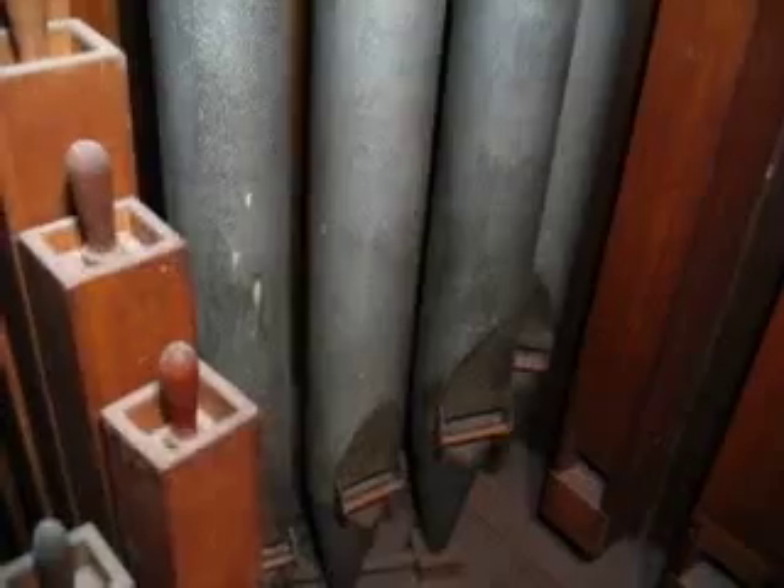No one knew they were for the organ. There's the bottom of the 8-foot swell diapason, and the bottom notes of the 16-foot Bourdon. This instrument has 43 stops — I do not know how many ranks. There is a 3-rank Dolce Cornet in the swell, which is right here.